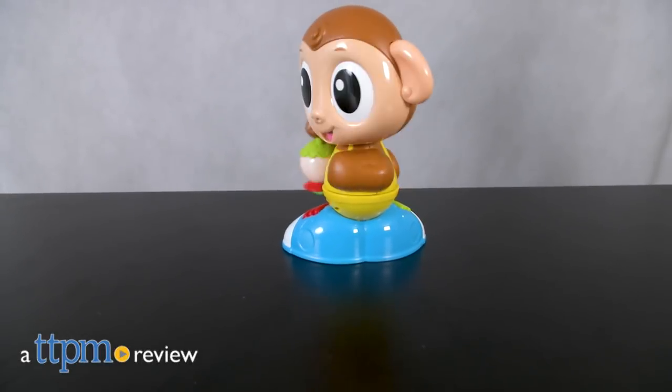Baby can monkey around with this toy. Hi, I'm Laurie from TTPM and this is the Little Tykes Light & Go Move-In Lights Monkey.